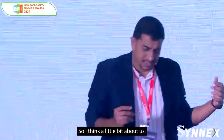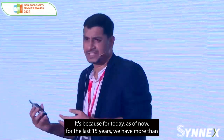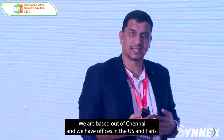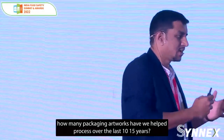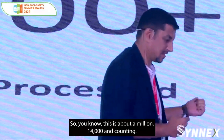A little bit about us — why should you listen to Avinash from Manage Artworks? For the last 15 years, we have more than 4,000 brands already using Manage Artworks across the globe. We are based out of Chennai and have offices in the US and Paris. Another interesting metric we track is how many packaging artworks we've helped process over the last 10 to 15 years — about 1,014,000 and counting.